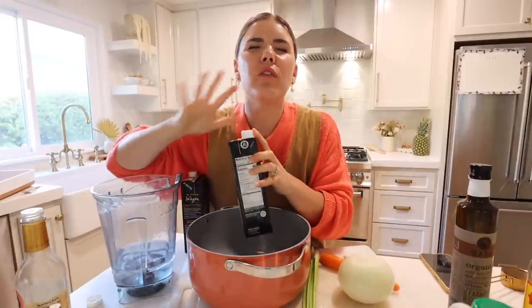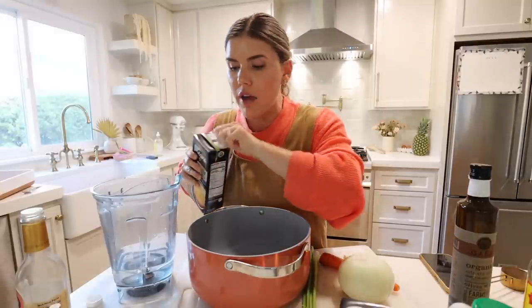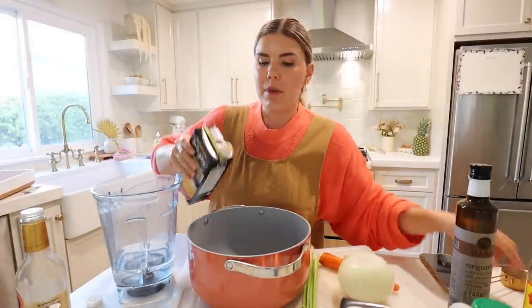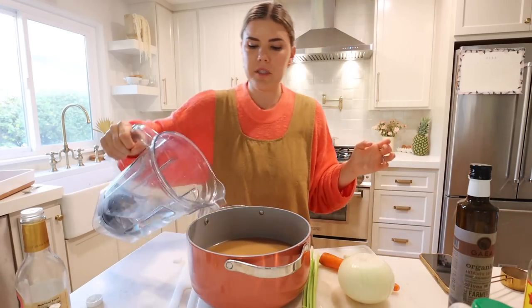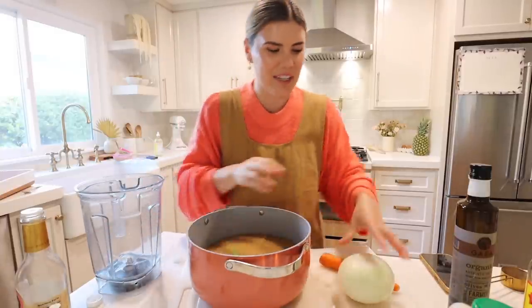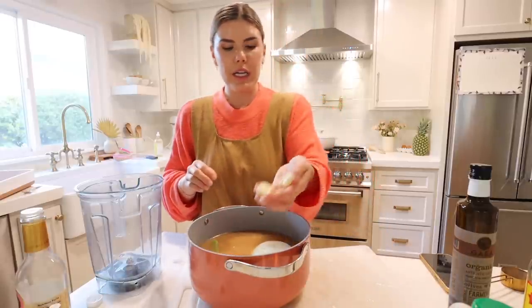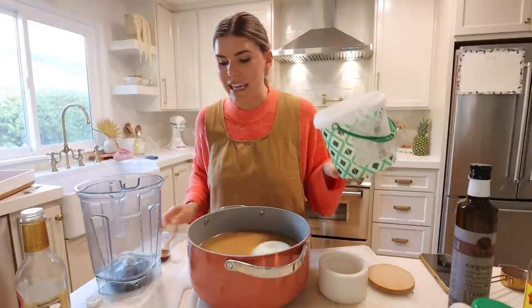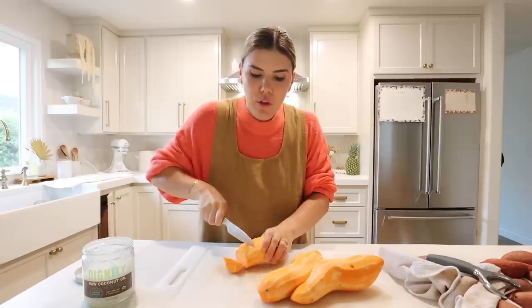Now we're going to prep one of my favorite soups of all time — a Greek lemon soup, perfect for summer and so refreshing. You need 10 cups of broth total — I do 8 cups of bone broth for extra protein and 2 cups of water. Add two celery stalks, a whole onion, one carrot, four garlic cloves, and a tablespoon of salt — that's it. Bring it to a boil, add your chicken, and let it simmer for 40 minutes.